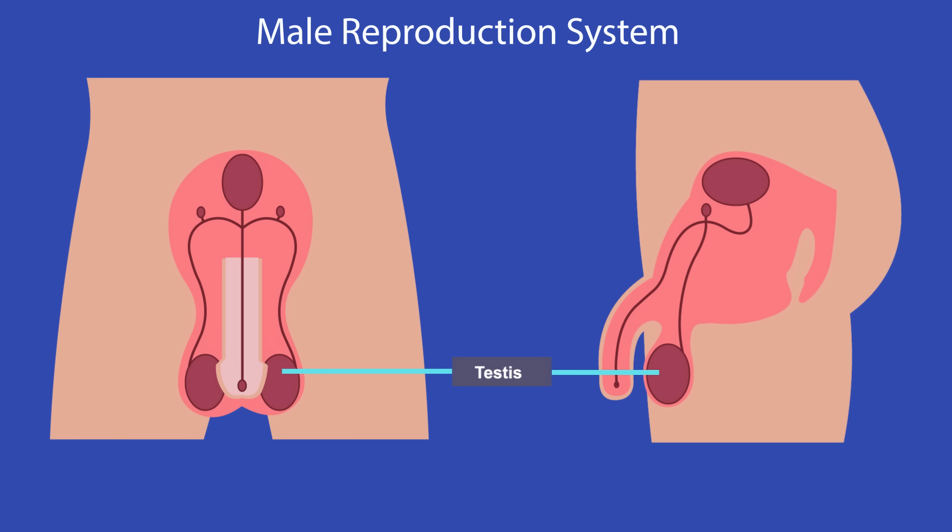The testes produce sperm, the male gametes. The testes are kept outside the body in the scrotum. This keeps them cooler and is better for sperm production.